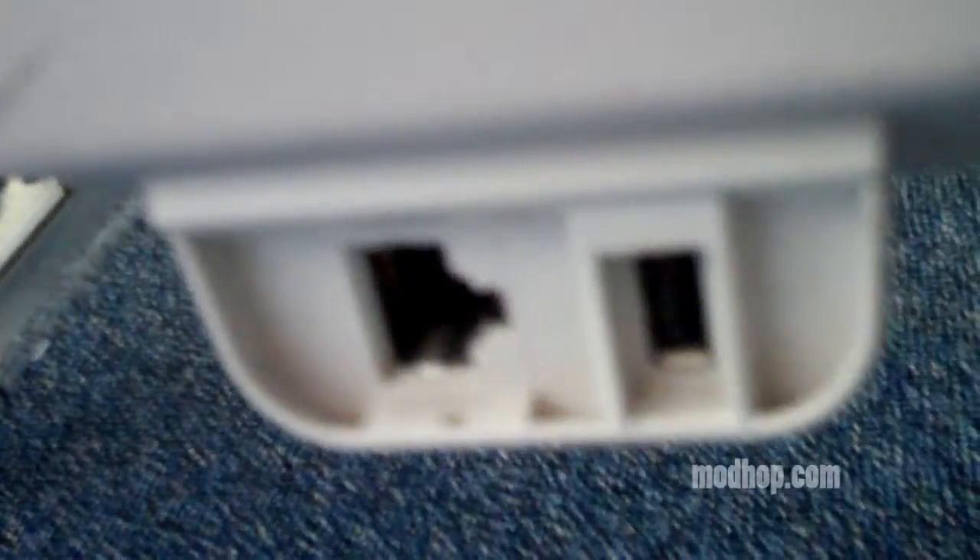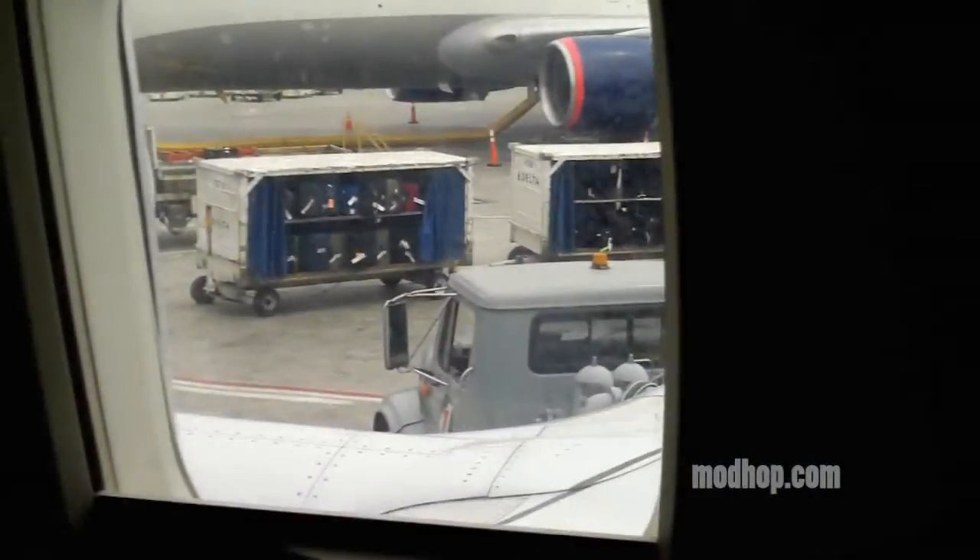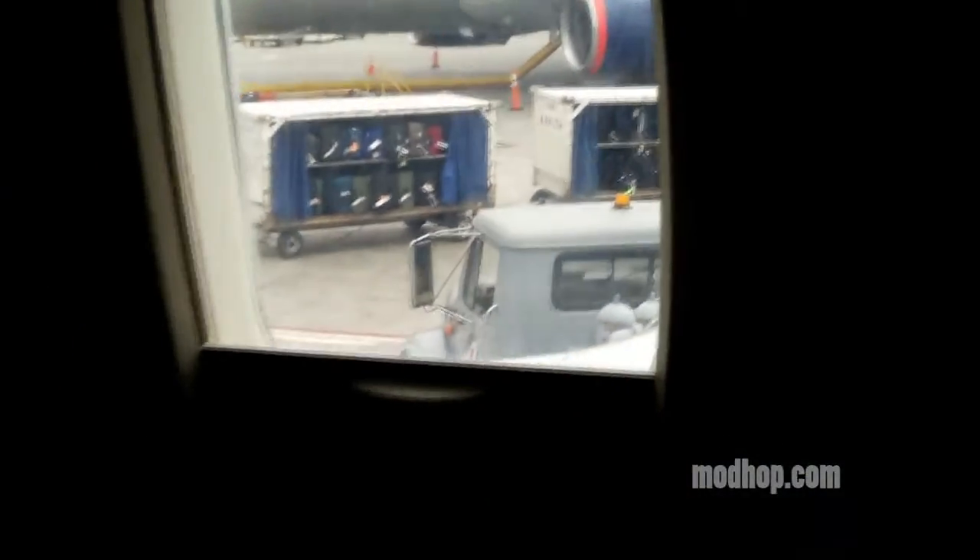You're also equipped with an underseat USB port for charging your phone or other devices. Check out my full review on how I got this seat at ModHop.com.